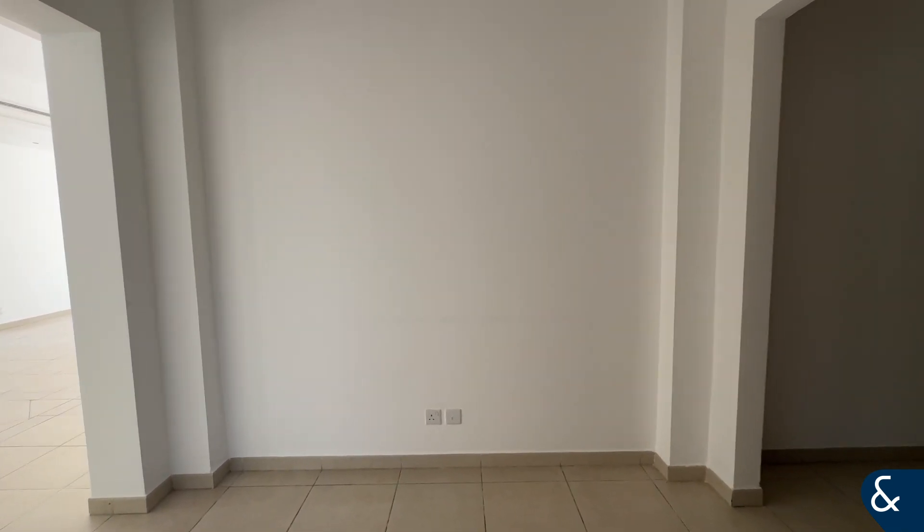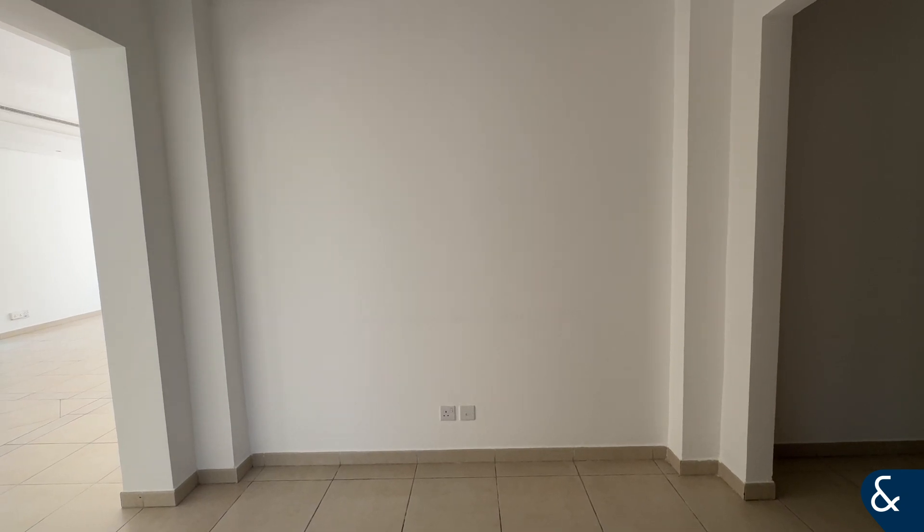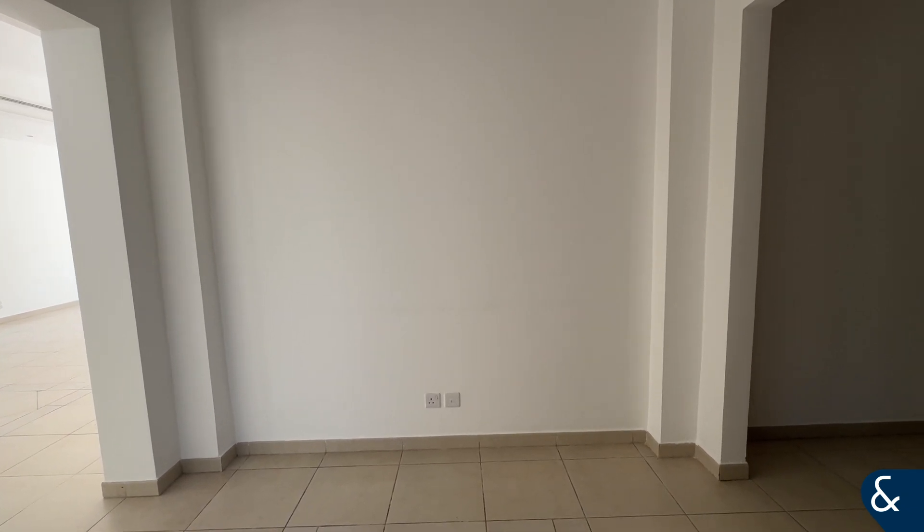Hi, my name is Katherine from Allsup and Allsup, and today I'll be presenting to you this stunning four-bedroomed bungalow in the Green Community West.